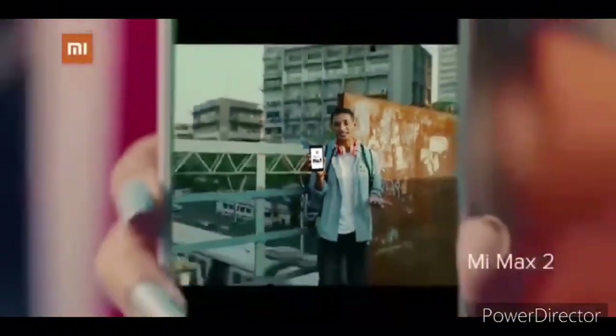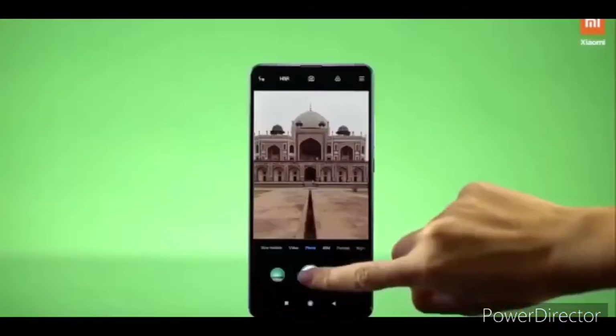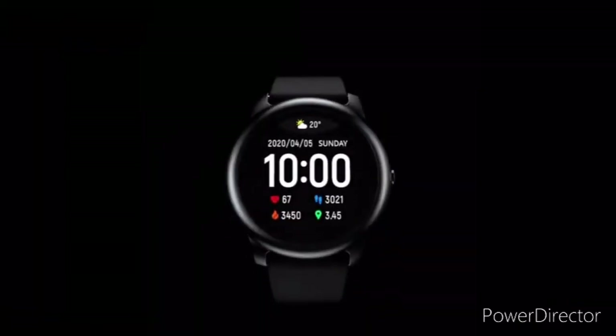Xiaomi is well known in the market thanks to its competitive range of smartphones from Mi, Redmi and Poco branches. The company has much more to offer than mere smartphones. Xiaomi is even more popular in China thanks to a wide array of products from its eco-chain companies.